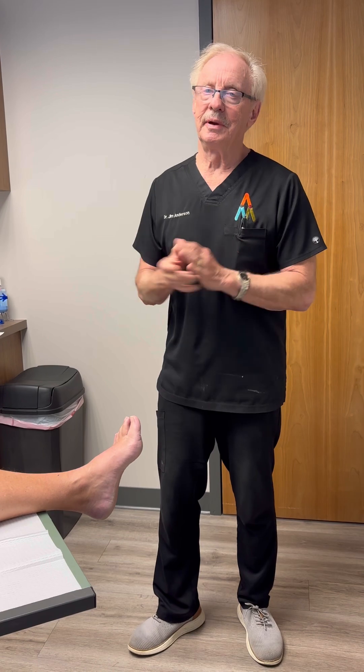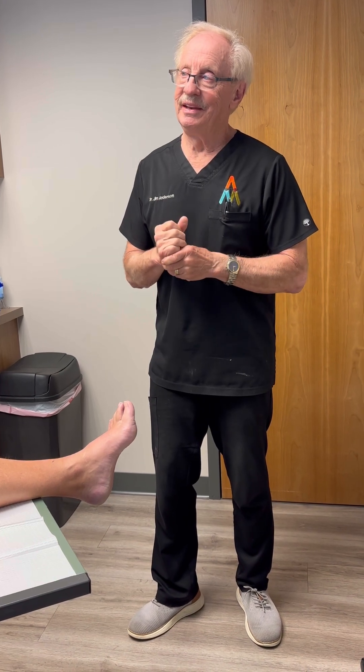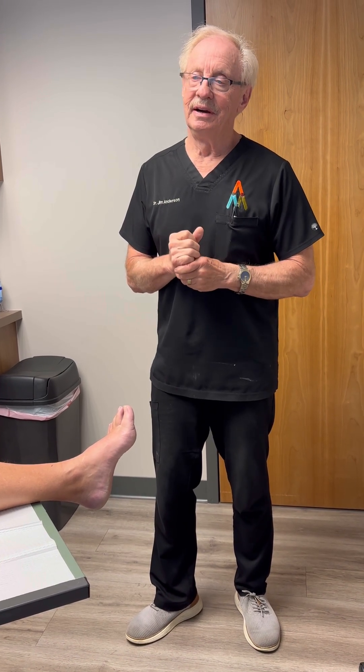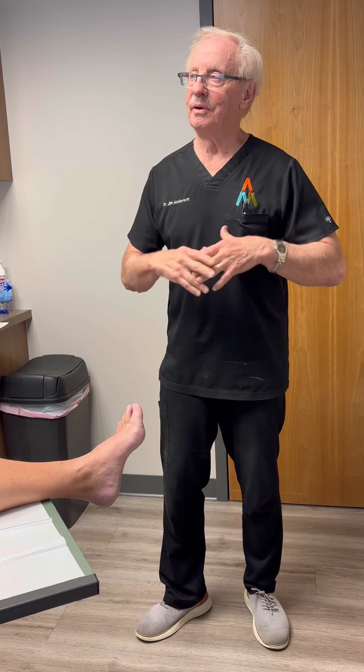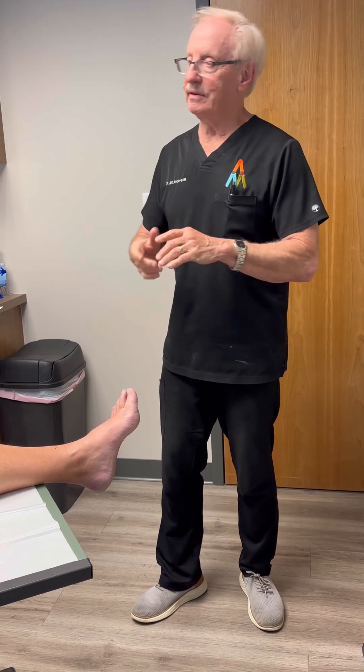What's really cool is that he's back after only four weeks, and he said he's about 80 to 90% better. He's able to walk the dog and do all the things that would normally be causing him a lot of pain — even mowing the yard, no pain.